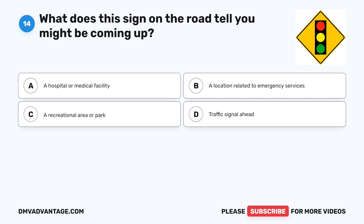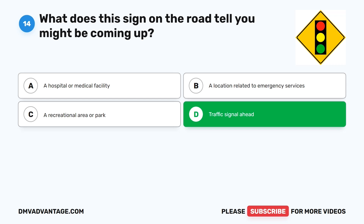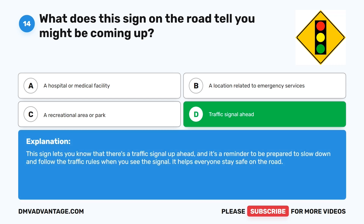Question 14: What does this sign on the road tell you might be coming up? A. A hospital or medical facility. B. A location related to emergency services. C. A recreational area or park. D. Traffic signal ahead. The correct answer is D. This sign lets you know that there's a traffic signal up ahead and it's a reminder to be prepared to slow down and follow the traffic rules when you see the signal. It helps everyone stay safe on the road.